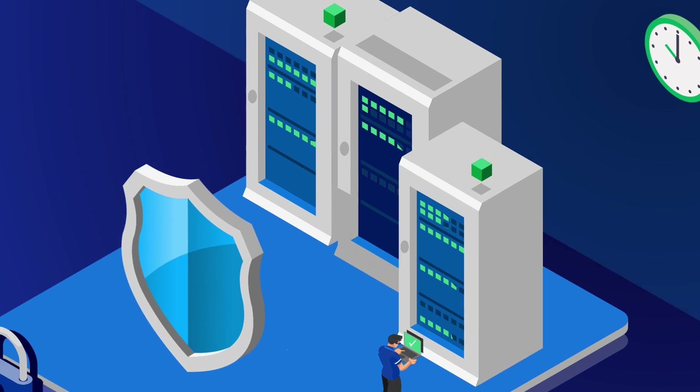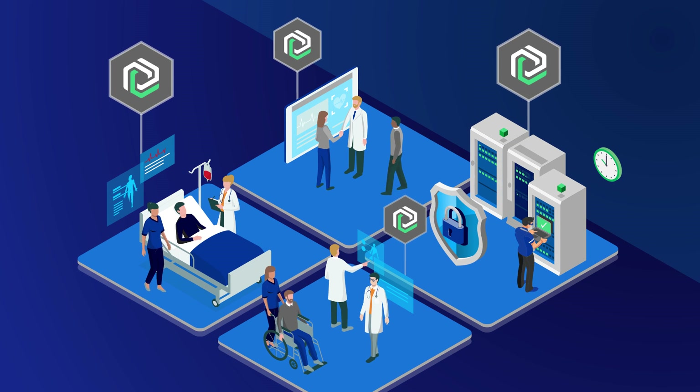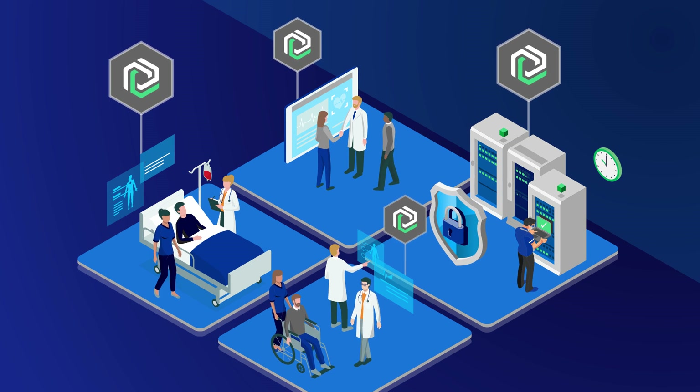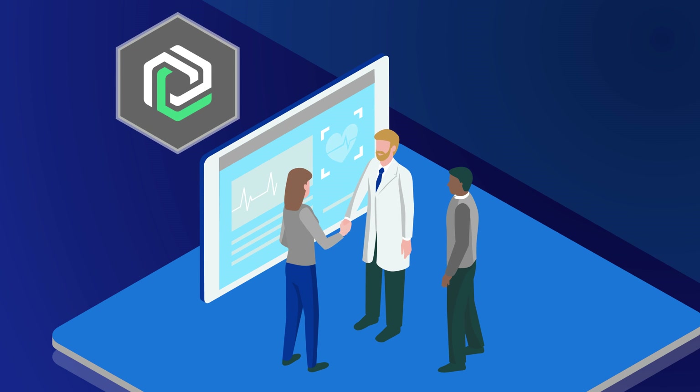It was easy to deploy, and we were up and running in hours. We're even utilizing it system-wide to enforce application access policies and combat data theft. When managing patient care, we can't compromise on security. And with Silence Protect, we don't have to.